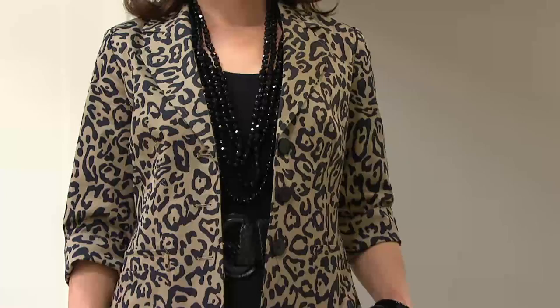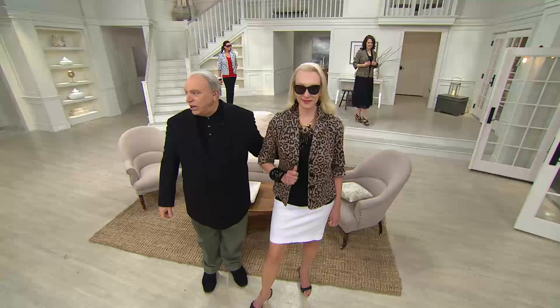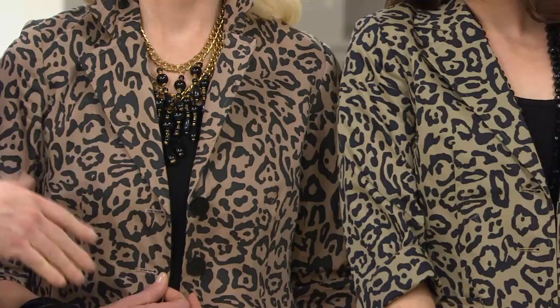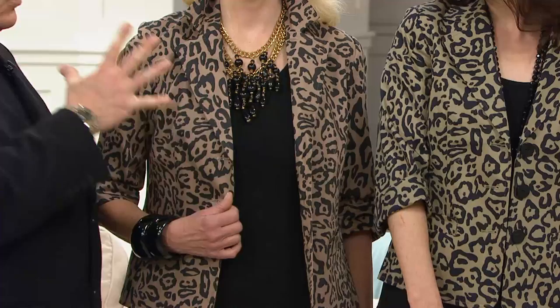That's the taupe on Jocelyn. Taupe's usually grayer, but this one is very warm — it's pinker.